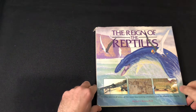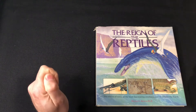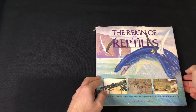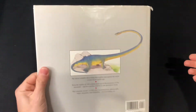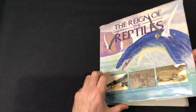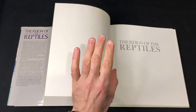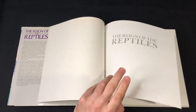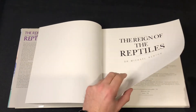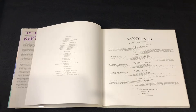Welcome back everybody. We have another vintage book — this one's a really nice one from Michael J. Benton. This is 'Rain of Reptiles,' a beautiful book that I really enjoy. No copyright intended, all work belongs to their owners. I've reviewed a few of Michael J. Benton's books and this is a really good one. I didn't even know this one existed until I came across it a few weeks ago. I believe this is from the 90s — yeah, 1990.